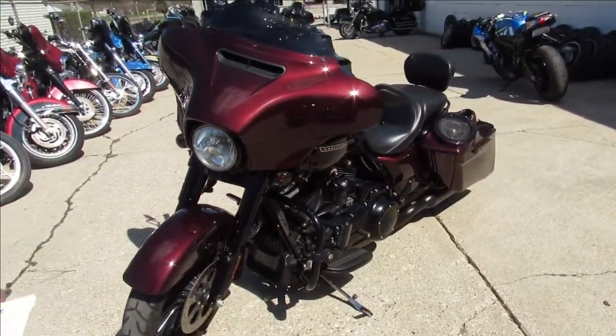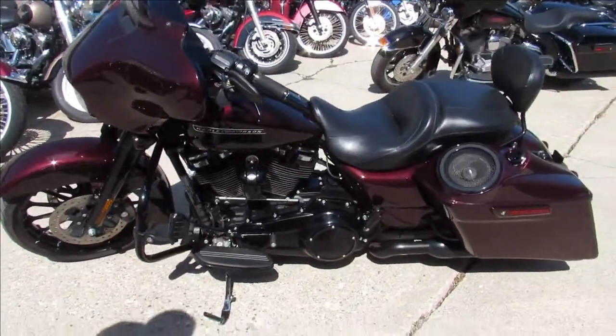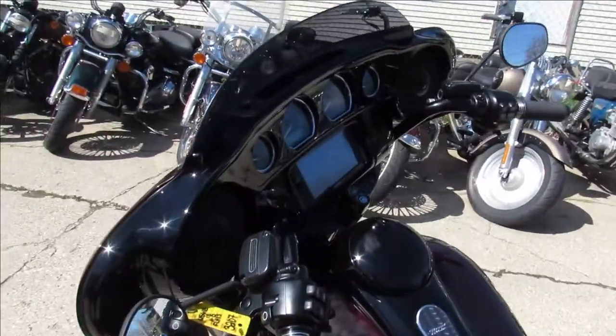It's got the extended bags, speakers in the bags, the backrest package is on it with a quick release of course. Miles are good — 13,407 miles.